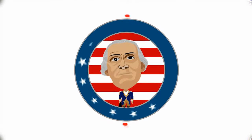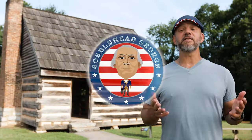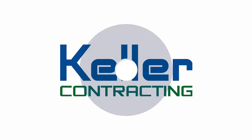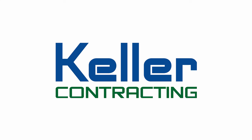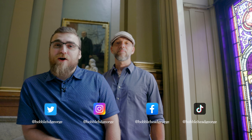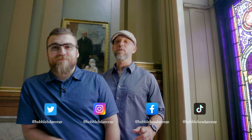Bobblehead George is a non-profit that relies on donations from great people like you. Bobblehead George is dedicated to providing unique, accurate, and entertaining educational content to lifelong learners of all ages. It's through donations from people like Keller Contracting and friends like you that allow us to continue our work. You can learn more at bobbleheadgeorge.org. Check us out on social media on Facebook, Twitter, Instagram, and TikTok. Now let's get back to the tour of the Masonic Temple.